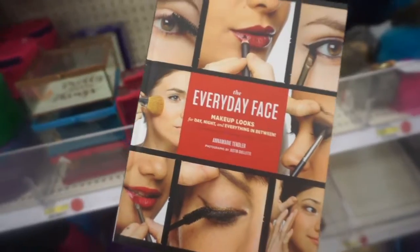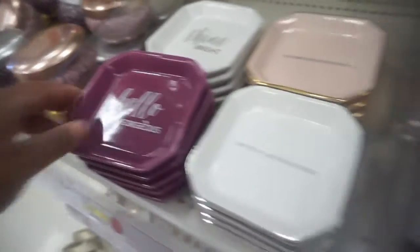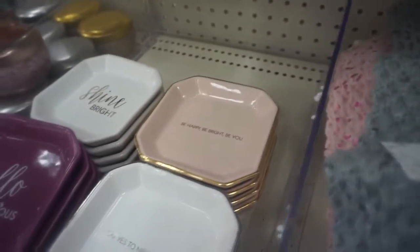You want to get a jump start for the new year, putting all your big ideas down. And here's a book if you want to learn how to do your makeup looks. And then there's more stuff — 'hello gorgeous,' 'be happy, be bright,' 'say yes to the adventures' — that's what I need!